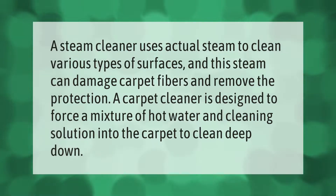A steam cleaner uses actual steam to clean various types of surfaces, and this steam can damage carpet fibers and remove their protection. A carpet cleaner is designed to force a mixture of hot water and cleaning solution into the carpet to clean deep down.